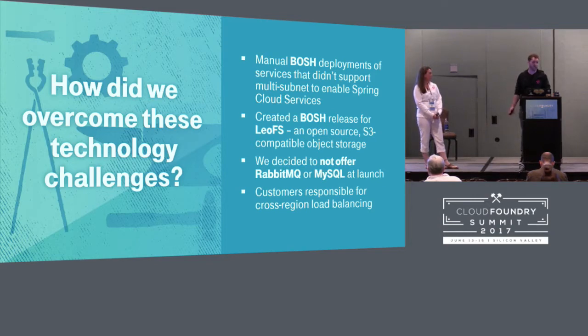For on-premise S3 object storage, we used LeoFS, an open source tool. We created the BOSH release for LeoFS, got it running across all three AZs, and got a highly available S3 object storage on-prem for our blob store for PCF. We did not offer RabbitMQ and MySQL at launch for actual production workloads — they were used for Spring Cloud Services, Hystrix, and things like that, but not for production messaging or databases. App teams had to use legacy external services for that. For cross-region load balancing, we told teams they were on their own to push apps to both locations and set up their own global load balancing.